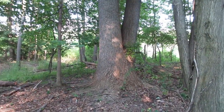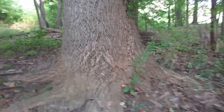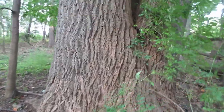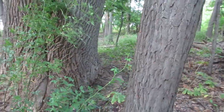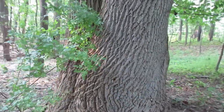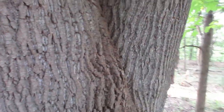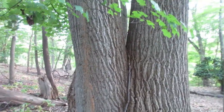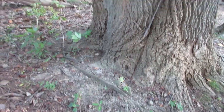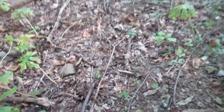Look at this tree — it's a dueler. There are three of them coming out of one base. Look at the size of this mammoth — it's got to be five feet across at the bottom. Three massive trunks coming out of one. Unreal. That is an impressive tree right there.